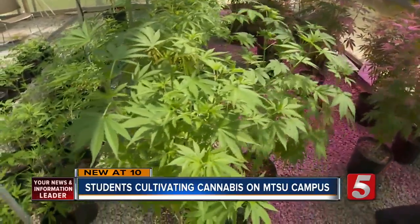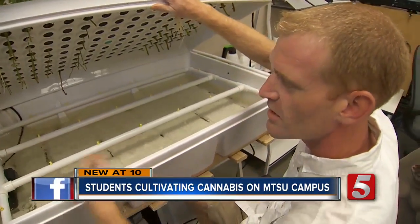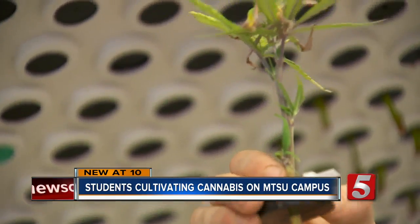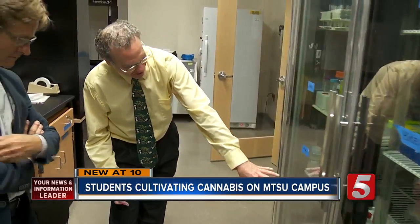Biology professor Elliot Altman, who heads up the Botanical Medical Research Center at MTSU, says if you tried smoking this hemp, you will never get high. Period. Altman and his graduate students are cultivating a legal hemp crop for other medicinal qualities.